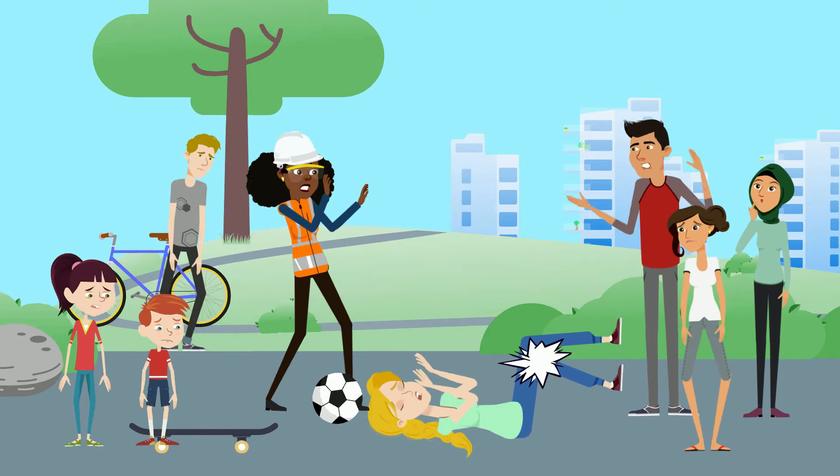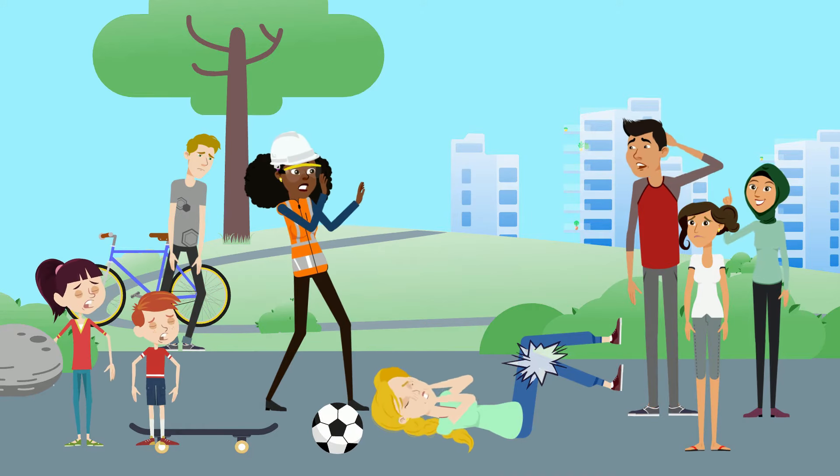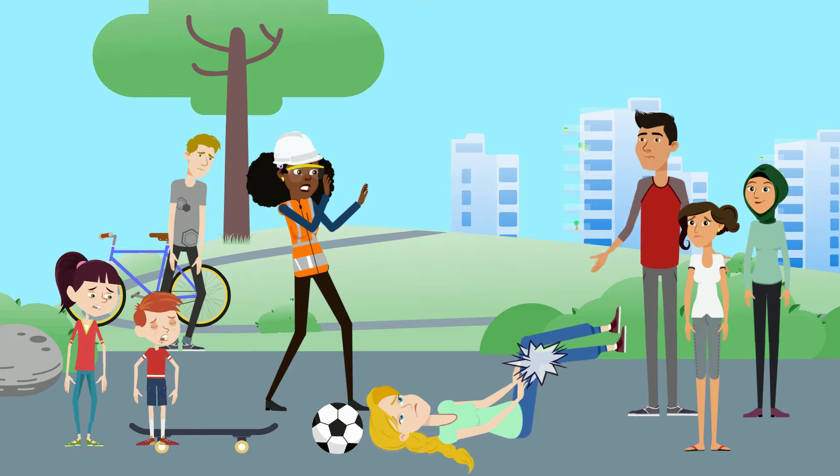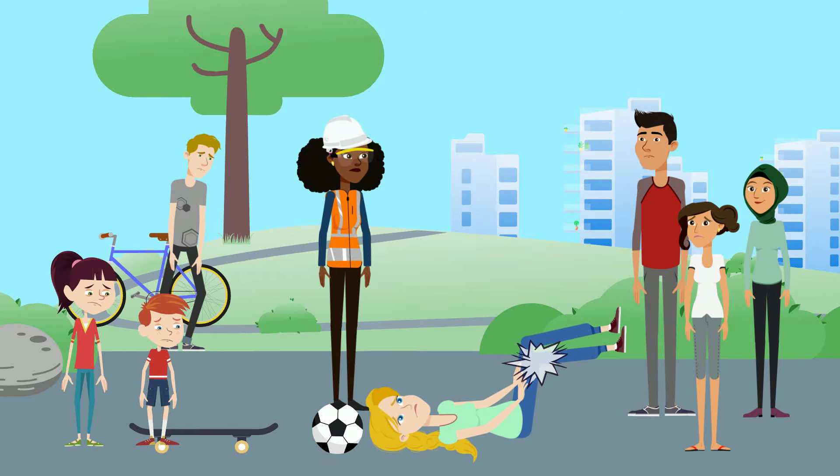Oh no, Sarah! I cannot believe you just tripped and fell over that ball. Are you okay? Oh my goodness, you're in need. You guys, she needs help. What are we gonna do?